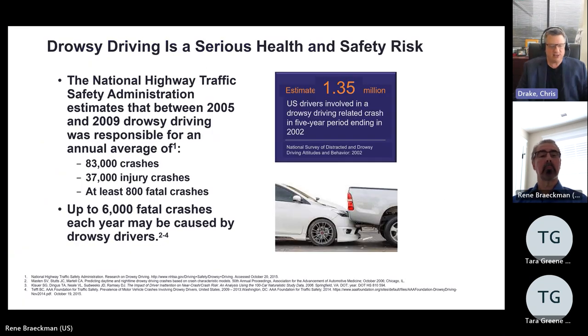One of the consequences of idiopathic hypersomnia is that excessive sleepiness is a major risk factor for drowsy driving and automotive accidents. The National Highway Traffic and Safety Administration estimated that between 2005 and 2009, drowsy driving was responsible for an annual average of 83,000 crashes, 37,000 injury-related crashes, and up to an estimated 6,000 fatal crashes each year — including patients suffering from excessive sleepiness related to idiopathic hypersomnia.